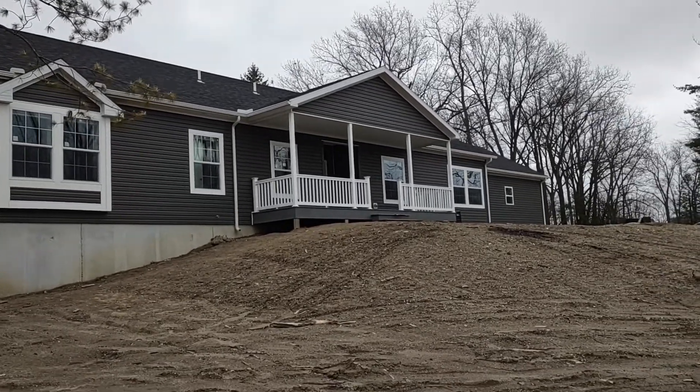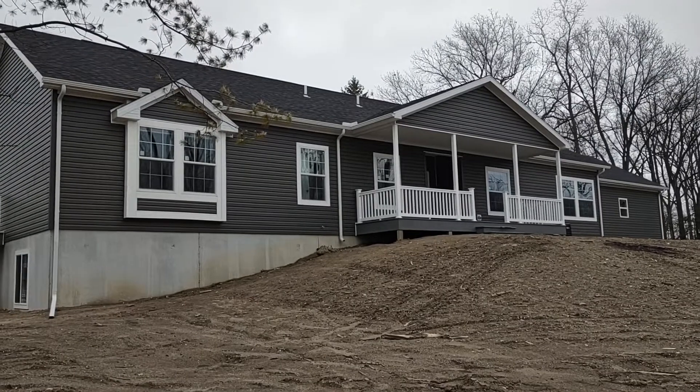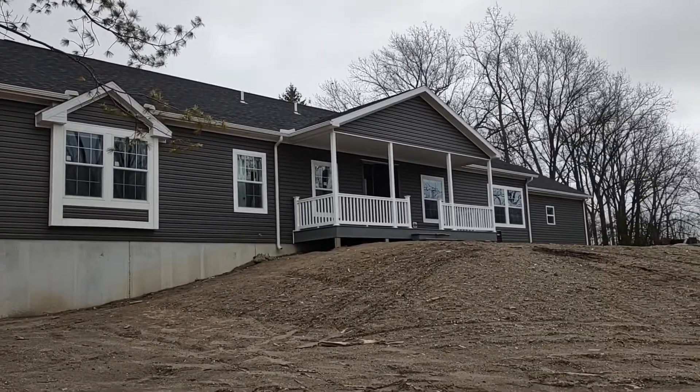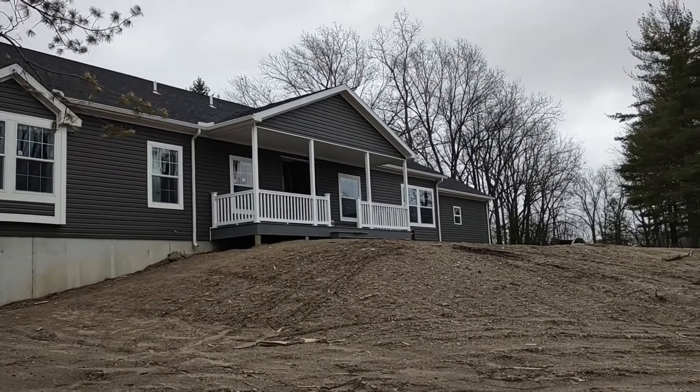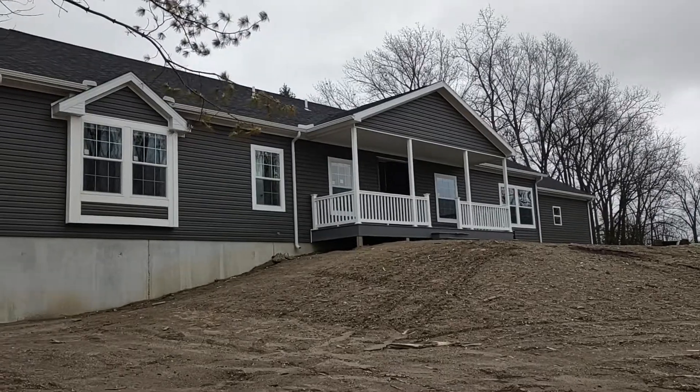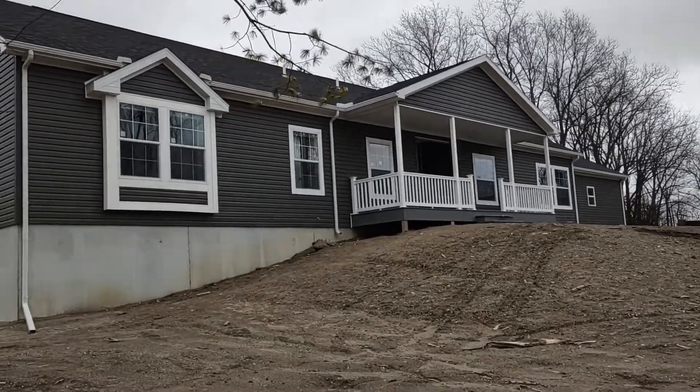Hi, it's Todd Rutledge with Legendary Homes doing a walkthrough video of the Redmond Homes Winston. This is a newer plan, only a year or so old, but it's already a popular one.